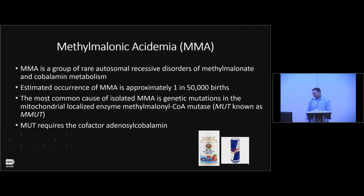These are my disclosures. First, a few words about methylmalonic acidemia. It's a group of autosomal recessive disorders of malonate and cobalamin metabolism. The estimated occurrence of MMA is approximately 1 in 50,000. The most common cause of MMA is genetic mutations in the mitochondrial-localized enzyme methylmalonyl-CoA mutase.